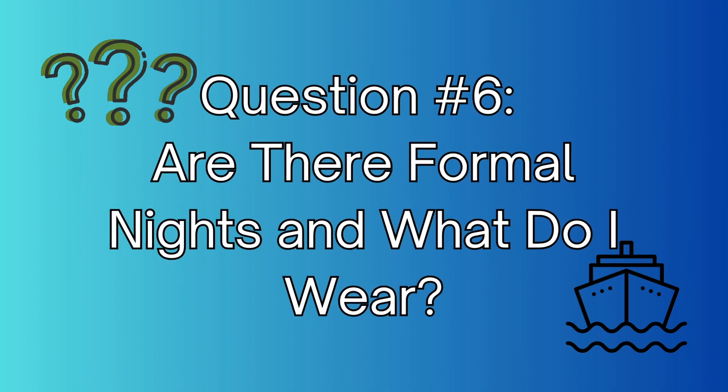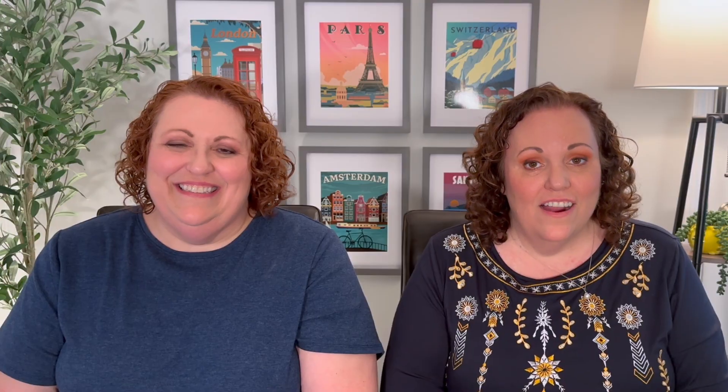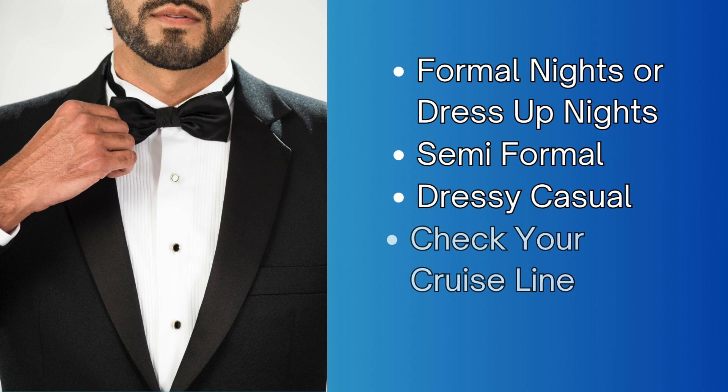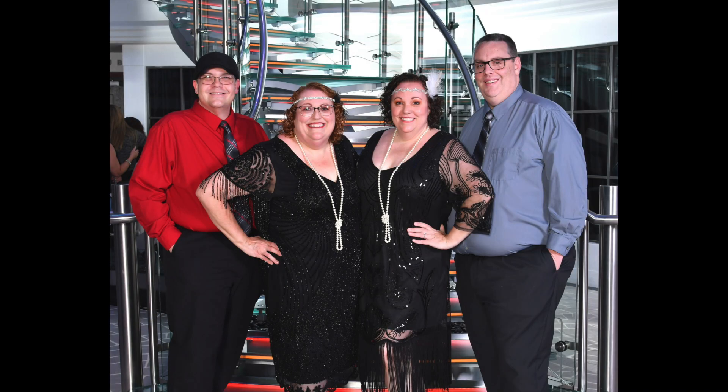Question number six: are there formal nights and what should I wear? There are still formal nights or dress-up nights on most cruise lines. They encourage you to bring formal or semi-formal attire, or something just a little dressier than normal. Check your individual cruise line's website for more details. For example, NCL does not offer formal nights, while Celebrity, Royal Caribbean, and Carnival all do. Even if they offer a formal night, there are ways around it — you can always attend the buffet that night. And if you like to dress up but your cruise line doesn't offer a formal night, go for it anyway. We did on NCL and had a great time.